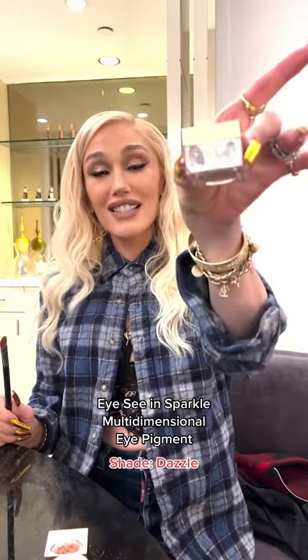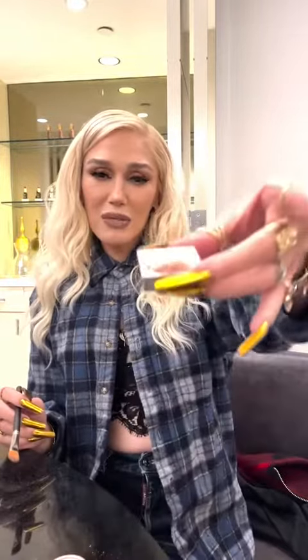Brand new sparkly eyeshadow and glitter pots that are so beautiful — it makes your lid look like it's wet and gorgeous and sparkly, just like we all want to be. It comes in a powder form. What I like to do is either just spray my brush with a little bit of setting spray, or you can apply it dry.